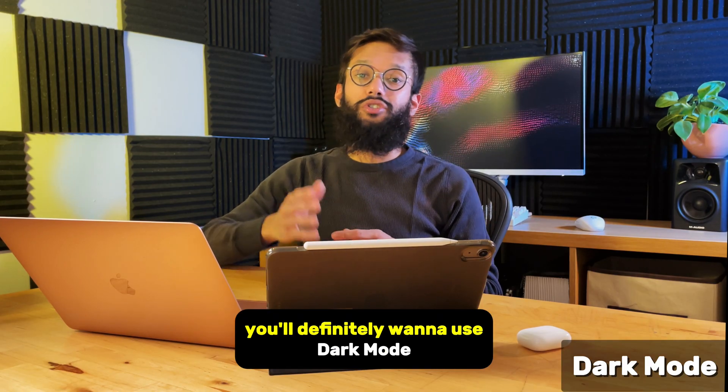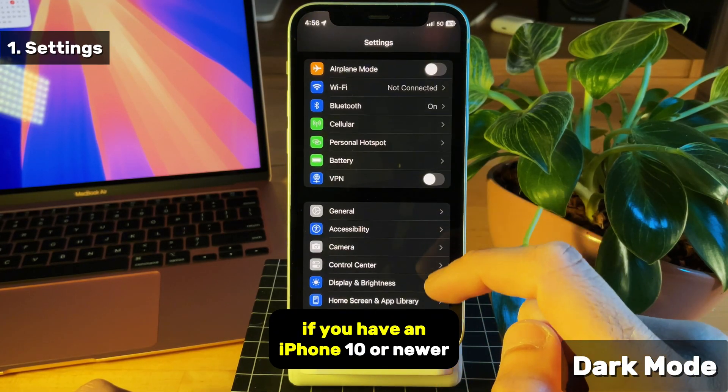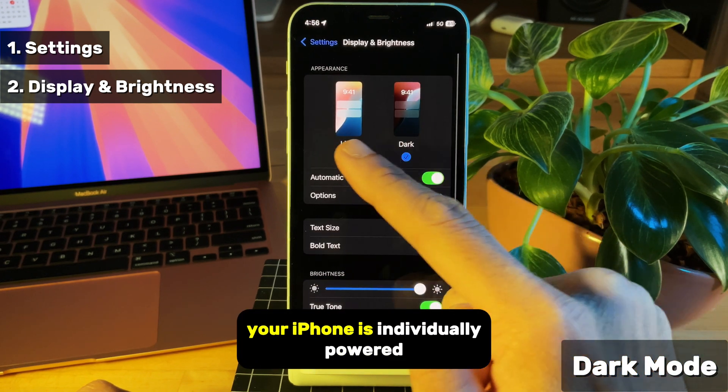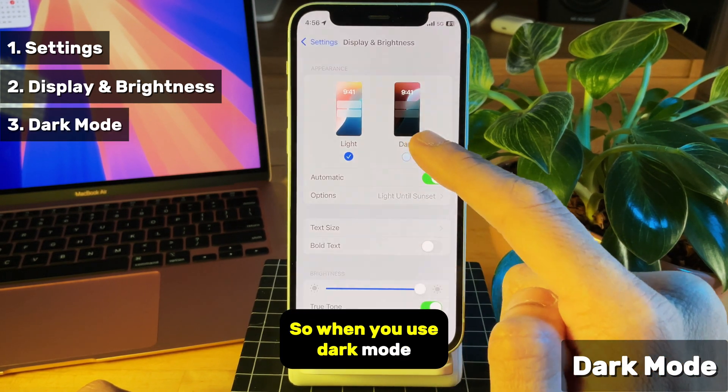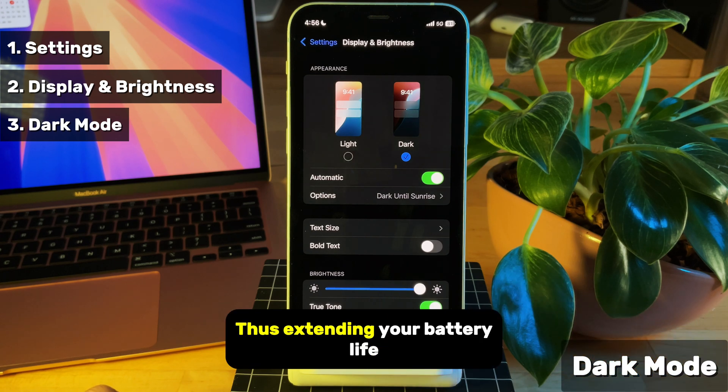So straight off the bat, you'll definitely want to use dark mode as often as you can. This is especially important if you have an iPhone X or newer, as these iPhones come with OLED screens. Each of your pixels on your iPhone is individually powered, so when you use dark mode, your phone simply has to power less pixels, thus extending your battery life.